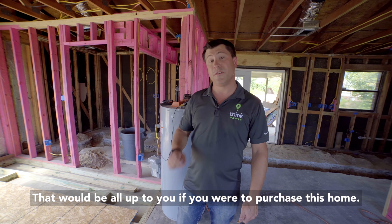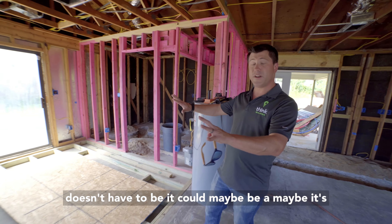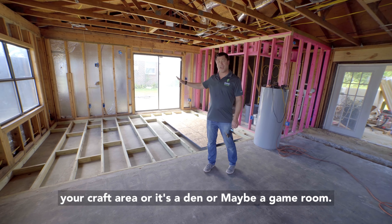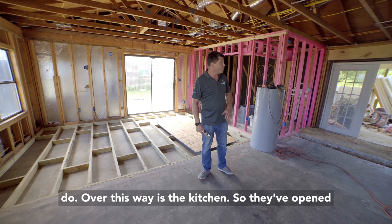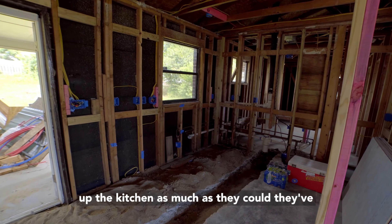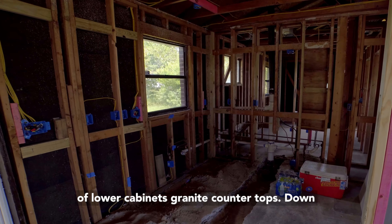Maybe you'd like to carpet or put some tile down — that would be up to you if you purchase this home. This area is designed to be a living room, but it doesn't have to be. It could be a craft area, a den, or a game room. Over this way is the kitchen. They've opened up the kitchen as much as they could, with plans for upper cabinets, plenty of lower cabinets, and granite countertops.